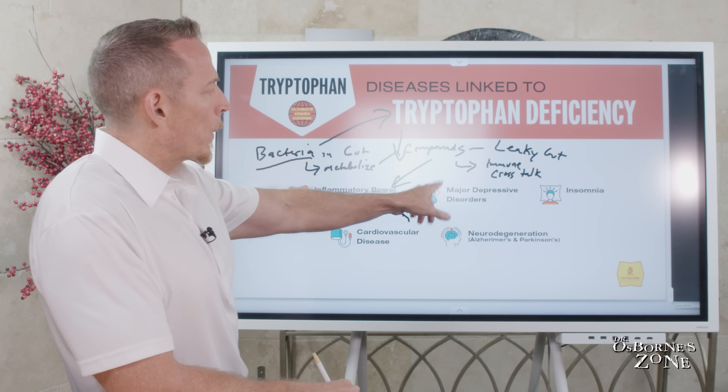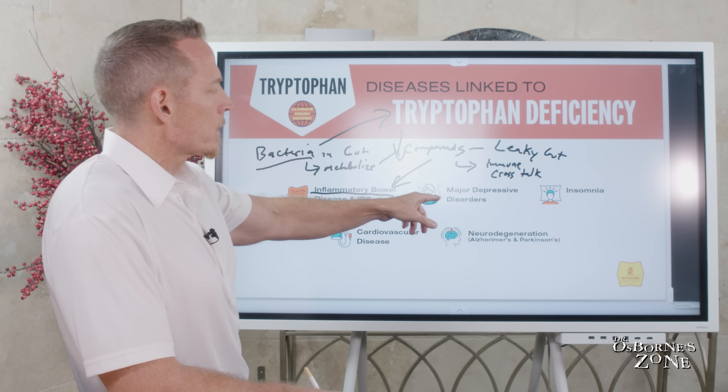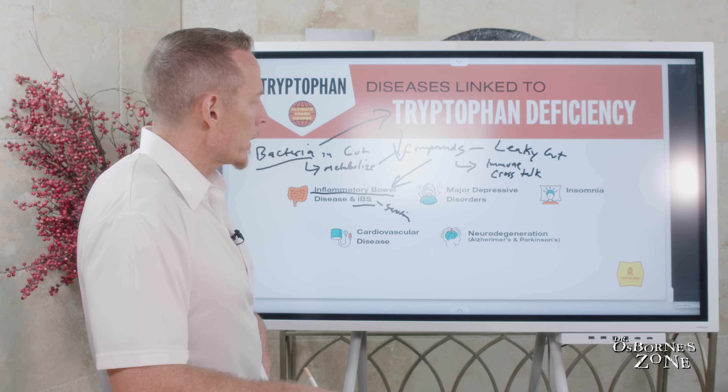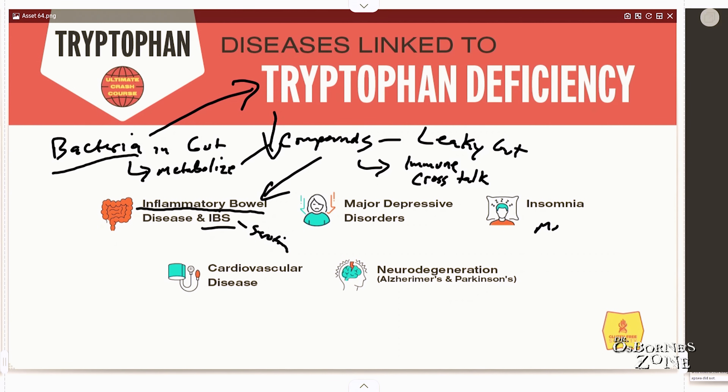We also have major depressive disorders — serotonin and melatonin can both play a role in that pathway. Insomnia or lack of sleep relates mainly to melatonin, as well as cardiovascular disease, which ties back to inflammatory regulation, and neurodegeneration that occurs within the brain itself.